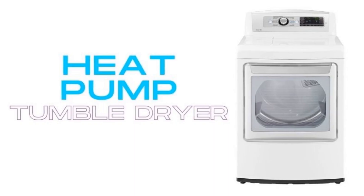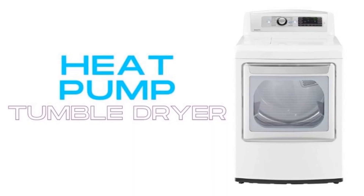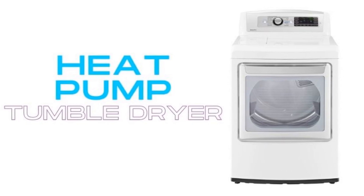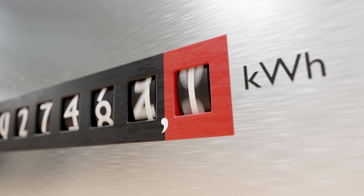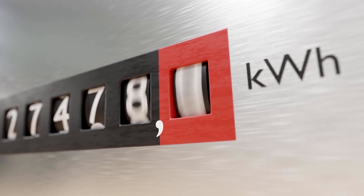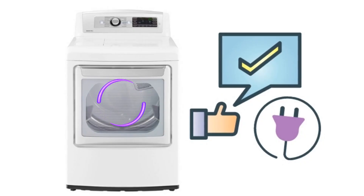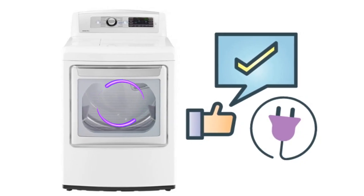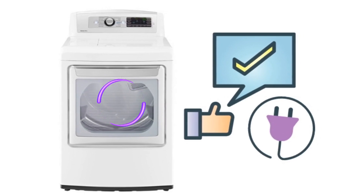Heat pump dryers are the most expensive of the three dryer types, but they're also the most technologically advanced and energy efficient. If you can afford the upfront investment, a heat pump dryer will reward you with much lower running costs. They work by circulating hot air within the drum, reusing heat instead of wasting energy to create more.